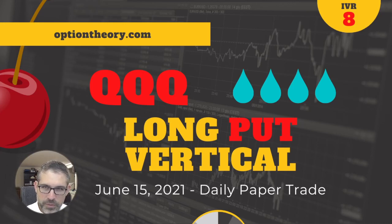Hi there, traders. It's Neil here again with Option Theory, and we have a cherry bomb for you today on this Tuesday, June 15th, 2021. I hope you're interested in some short deltas today. We're going to go short the NASDAQ, the ETF, QQQ.